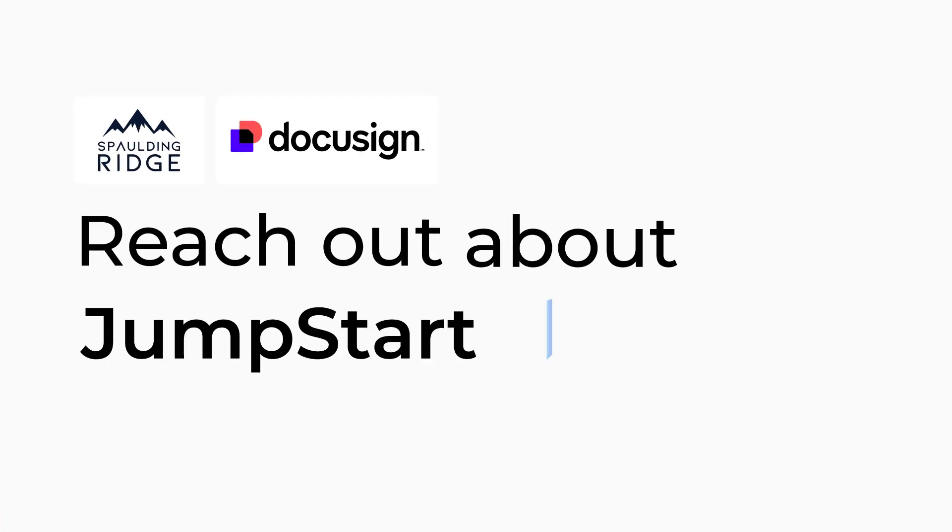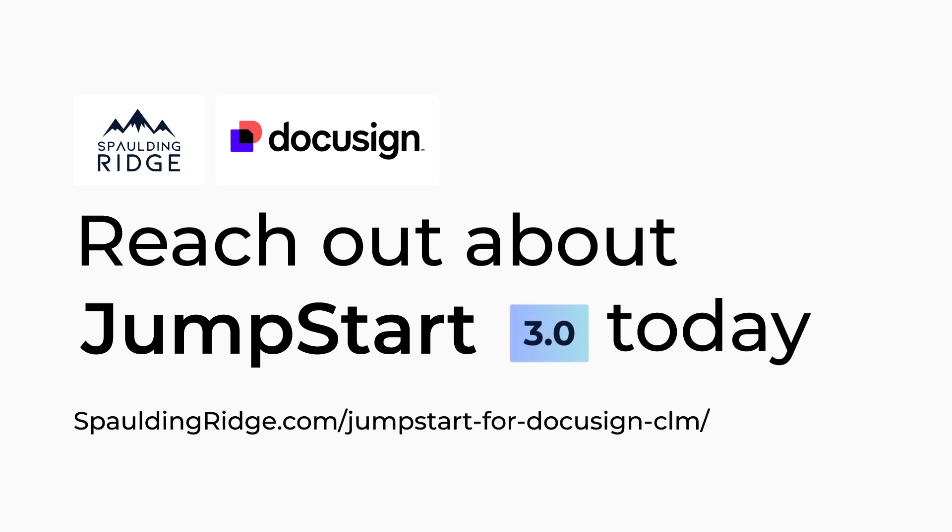Looking for an enterprise-grade package to get started with DocuSign? Reach out to us about Jumpstart 3.0 today!